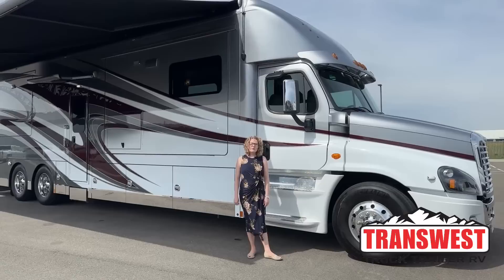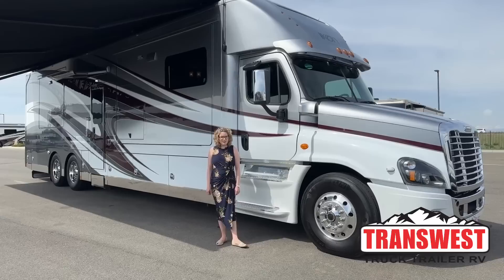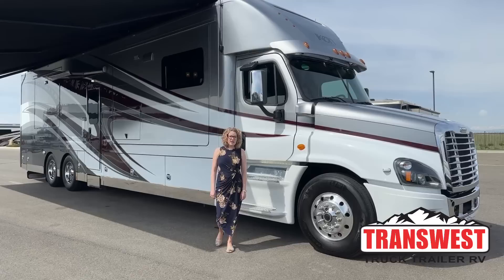Hi and thank you for joining me today. I'm Teresa Crawley at TransWest Truck Trailer RV. It's my pleasure to show you this 2017 used Renegade Icon.